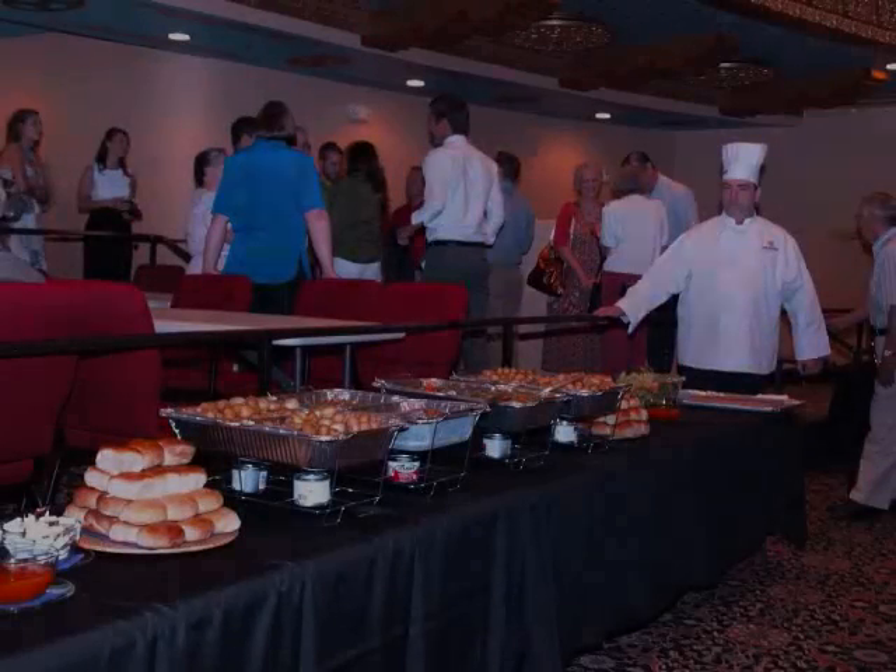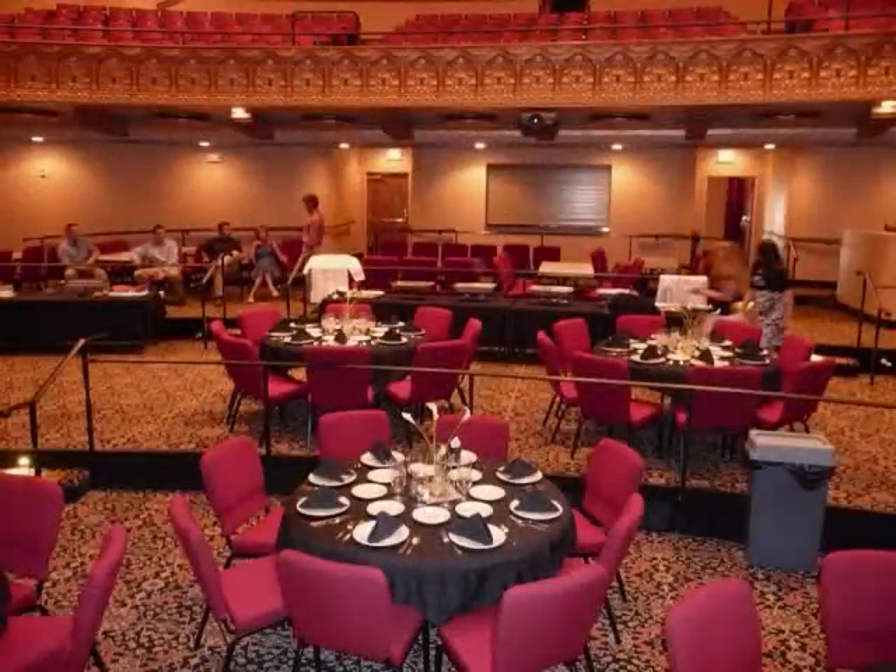The Granada Theater is also a beautiful and historic location for private parties and events.